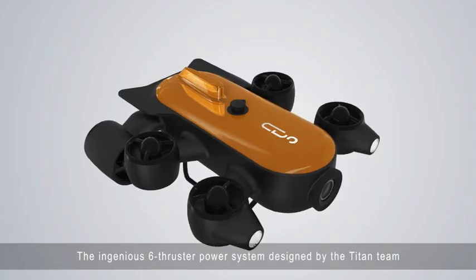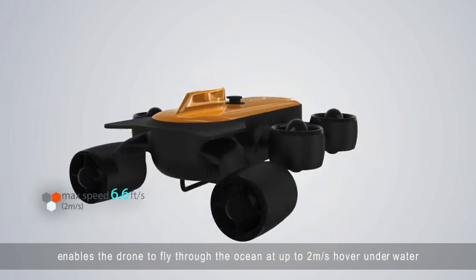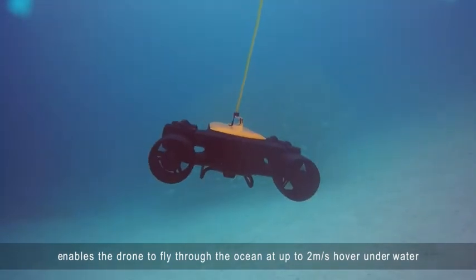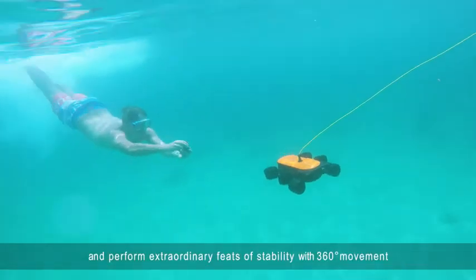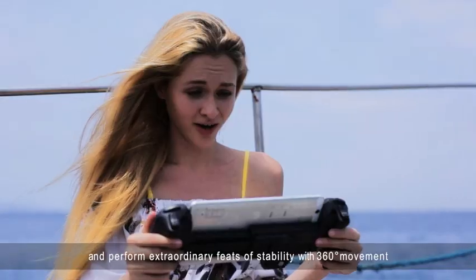The ingenious six-thruster power system designed by the Titan team enables the drone to fly through the ocean at up to 2 meters per second, hover underwater, and perform extraordinary feats of stability with 360-degree movement.